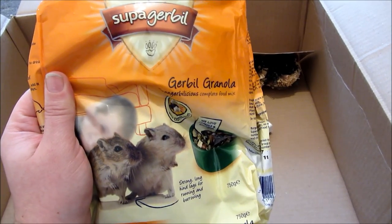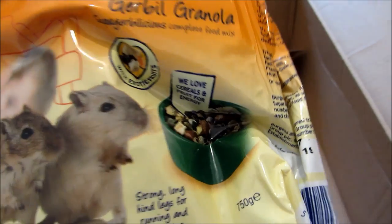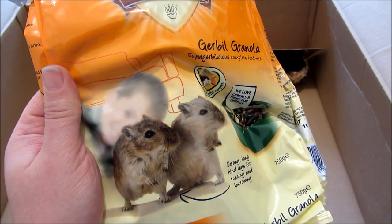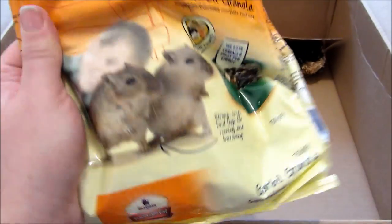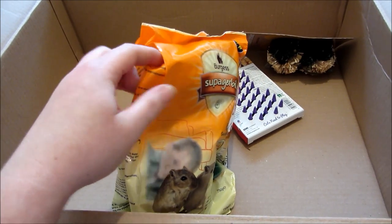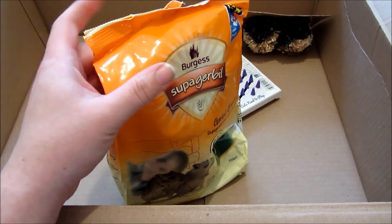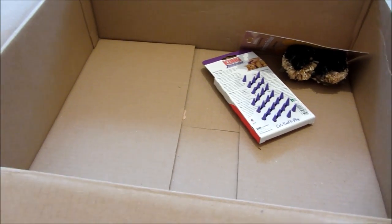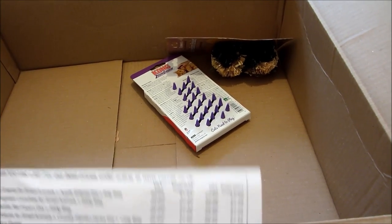I also bought more gerbil food — the Burgess Super Gerbil Granola. It says it's a super gerbilicious complete food mix and I basically mix it with the Gerri Gerbil food. This isn't readily available near me — only one shop a few miles away sells it — so I put a bag in my basket while doing this order. That was £2.74.